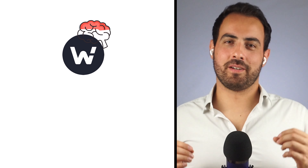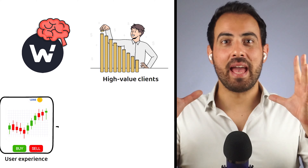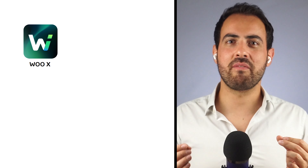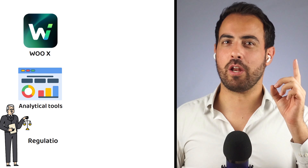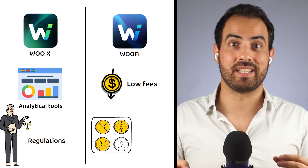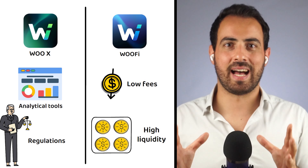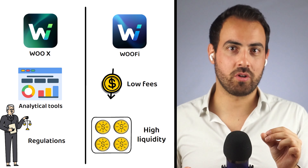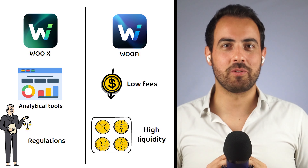Woo Network is thinking big. It wants high-value clients who make lots of moves in the market. To achieve that, it offers everything it can to make its platform more appealing — whether that's a centralized exchange with pro-level analytical tools and regulatory protections, or a decentralized marketplace with low fees where you can still control your assets personally. By offering low fees and promising high liquidity, it seems likely that when the crypto market heats up again, a platform like Woo Network will see an increase in activity and interest — though, as always, nothing is ever guaranteed in crypto.